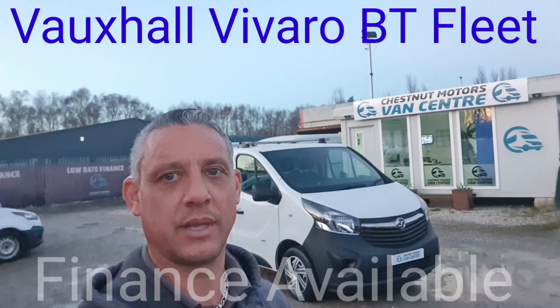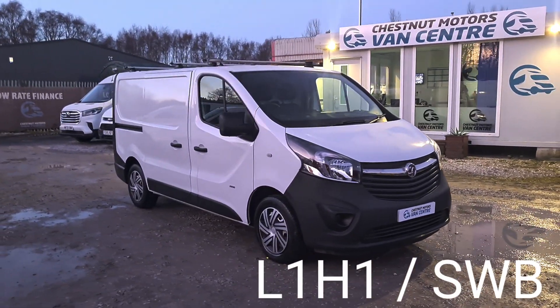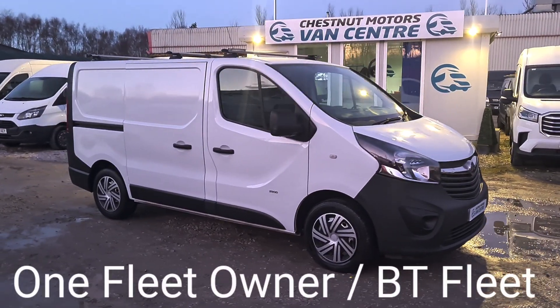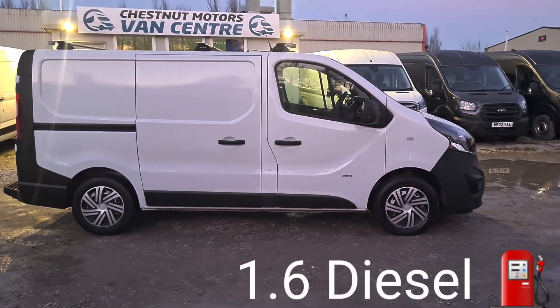I'm Richard from Chestnut Van Centre. This is a 2015 Vauxhall Varo, 64 plate. Registration is available upon request. It's an L1H1, which is a short wheelbase, low roof configuration. There's one fleet owner from new — it's from the BT fleet and comes with full BT service history.